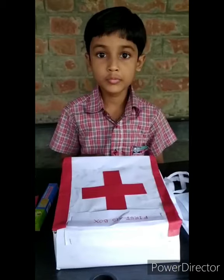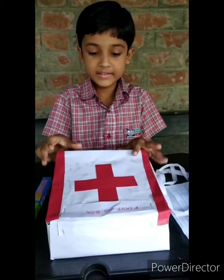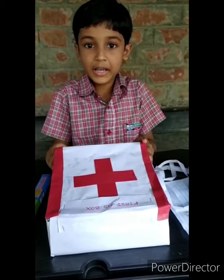Take care, everyone. Bye. Good morning. My name is Mahi Shai. This is my first aid box.